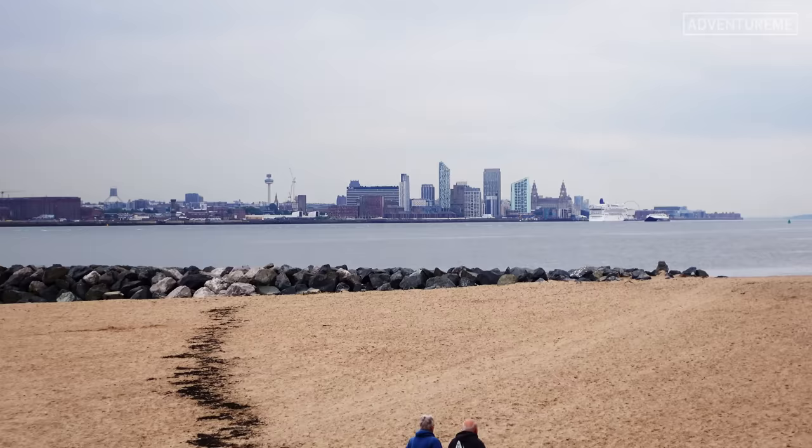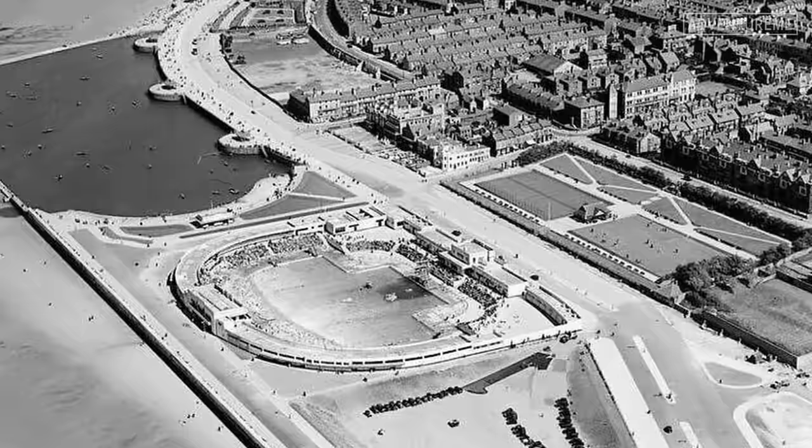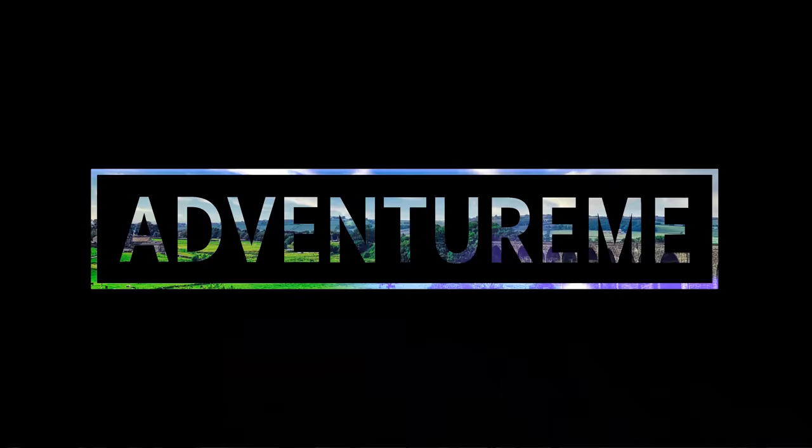Hello and welcome to a new adventure. Welcome to New Brighton on the Wirral, just opposite Liverpool. We're here today to look at this old-fashioned Victorian seaside resort and one iconic structure that used to stand here at New Brighton, which would have made it very famous today had it still survived.